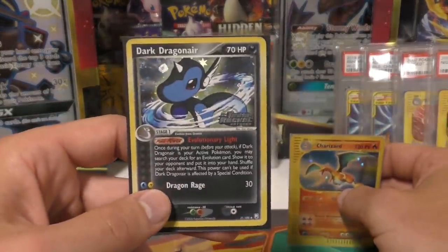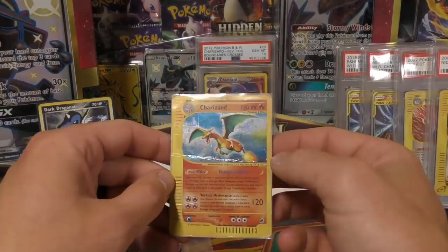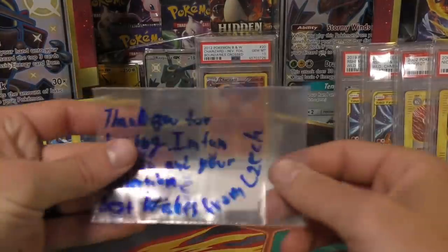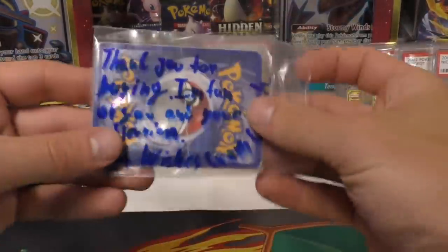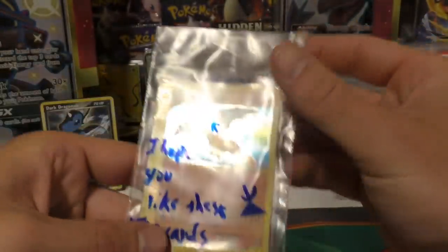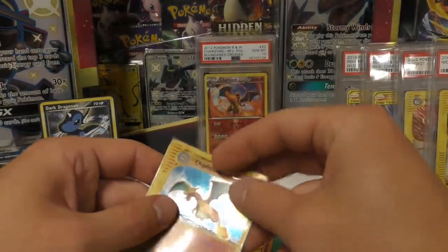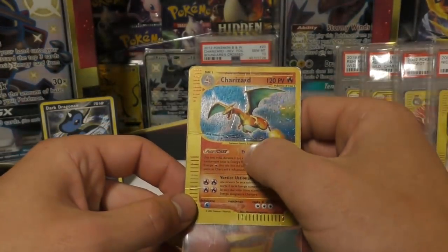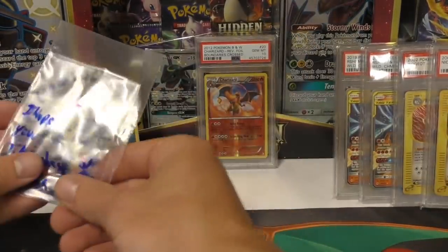I bought this Dark Dragonair - it was like one of two or three cards I still need for all of the EX series reverse holos. He sent this freebie - it is really wrecked but that is awesome. The note says: 'Thank you for buying, I'm a fan of you and your collection, best wishes from the Czech Republic. I hope you like these cards.' And this one is probably worth even more even though it's in terrible condition - it's a Charizard from Expedition. I think it's Italian. Thank you so much for the free card.